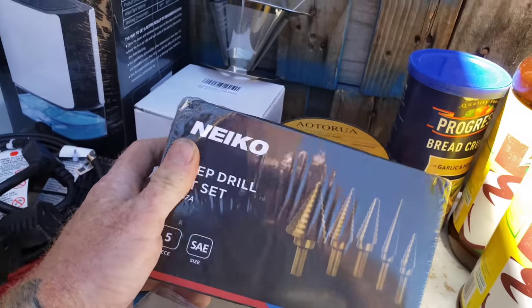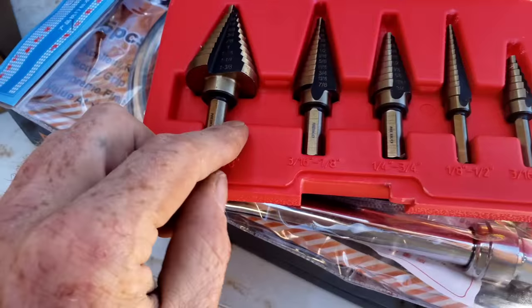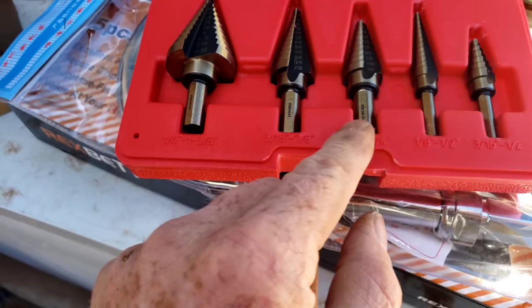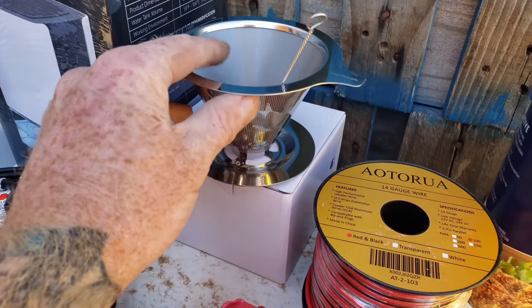These bits always come in handy. I had a couple of small ones but not a larger one. See, that's what I was needing — this one goes up to one inch and three eighths. These are a really nice set; they're going to be so appreciated and used every day.